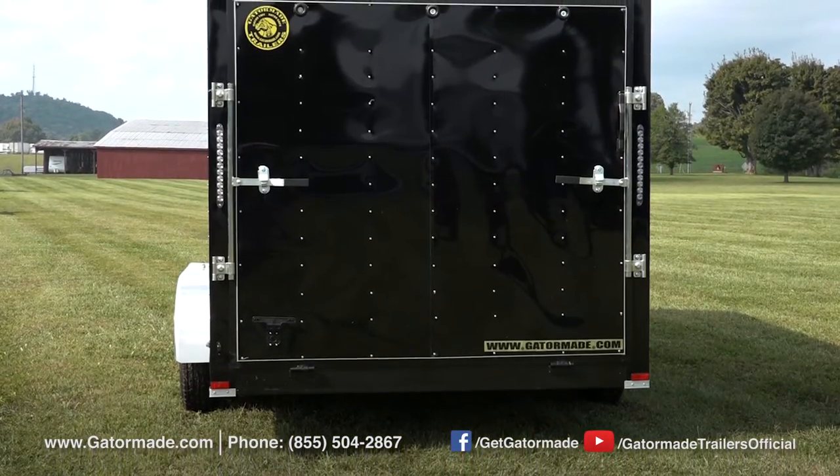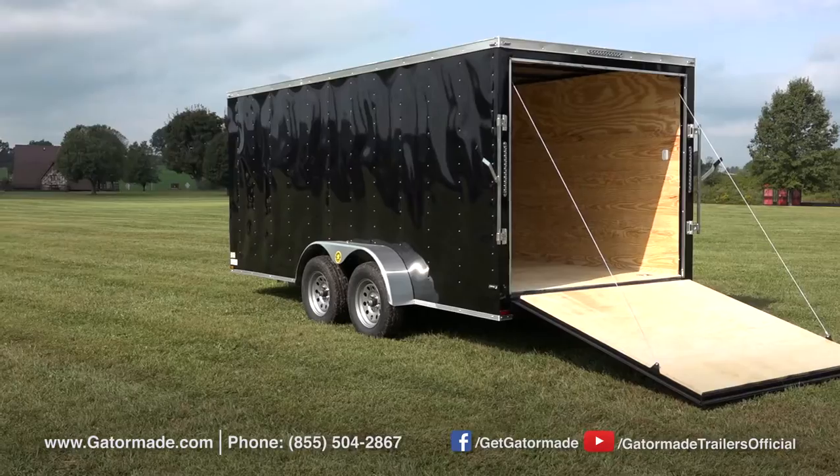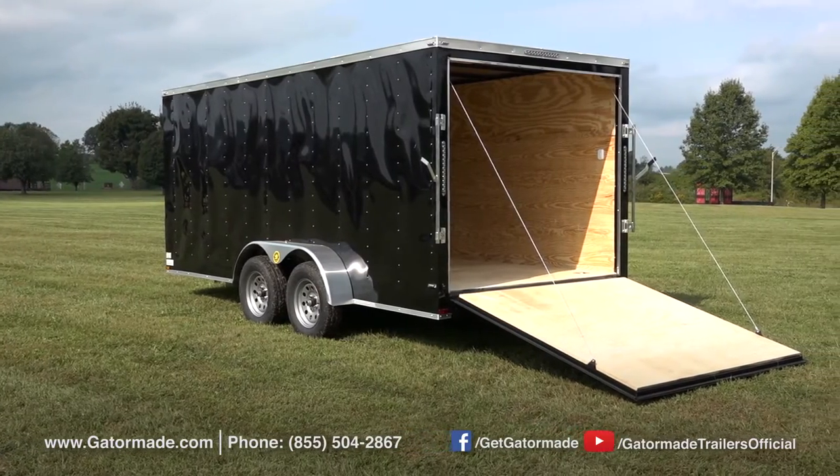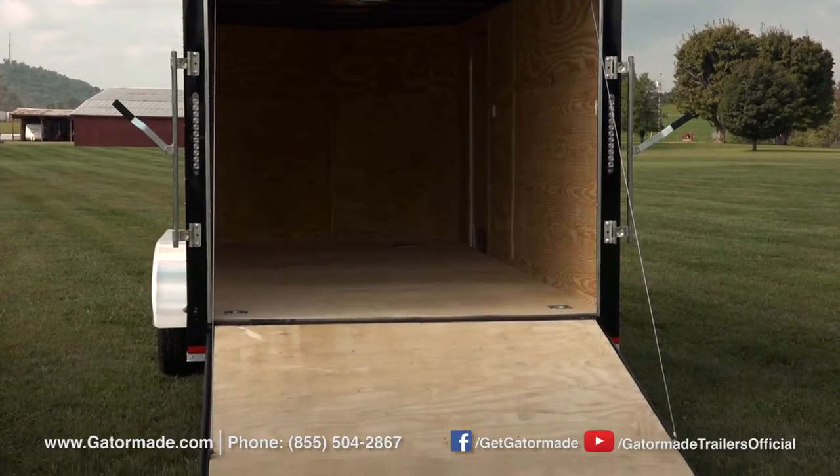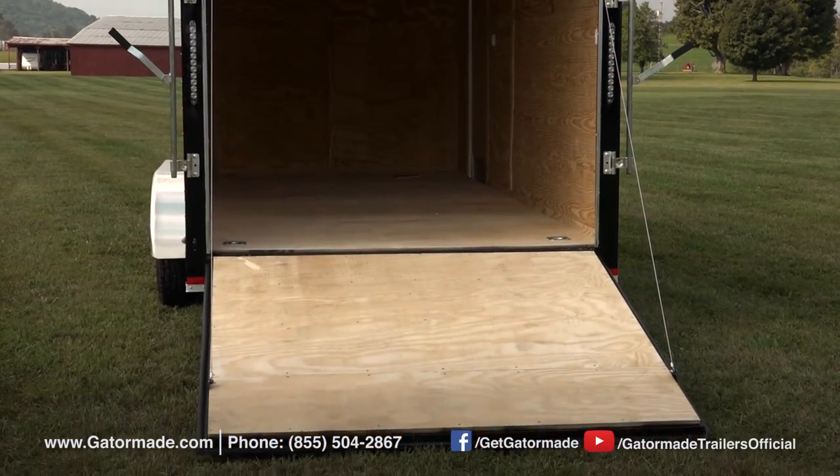This cargo trailer boasts a GVWR of 7,000 pounds and a cargo carrying capacity of 5,000 pounds. However, axle upgrade packages are available if you need a cargo trailer with a heavier carrying capacity.